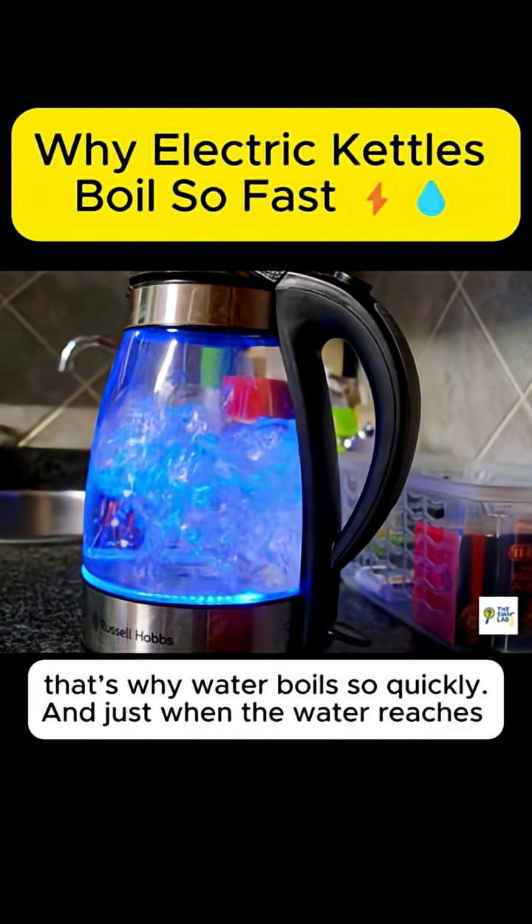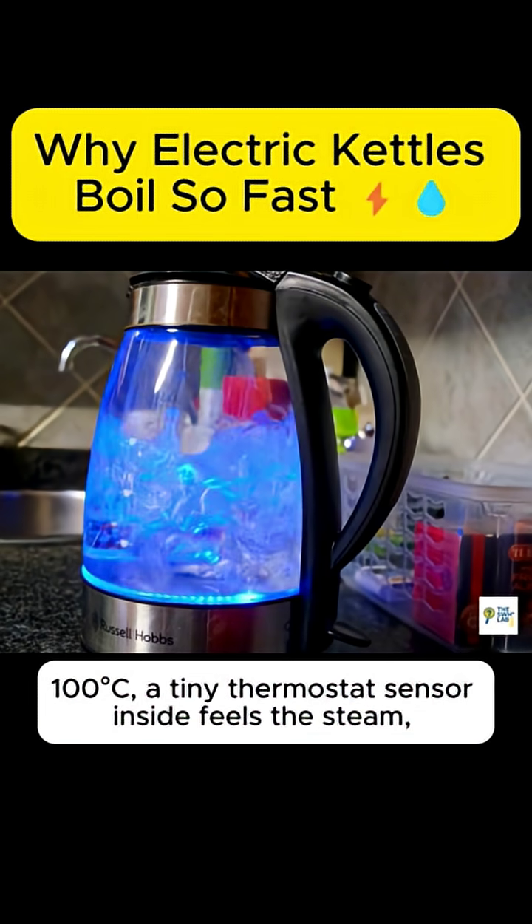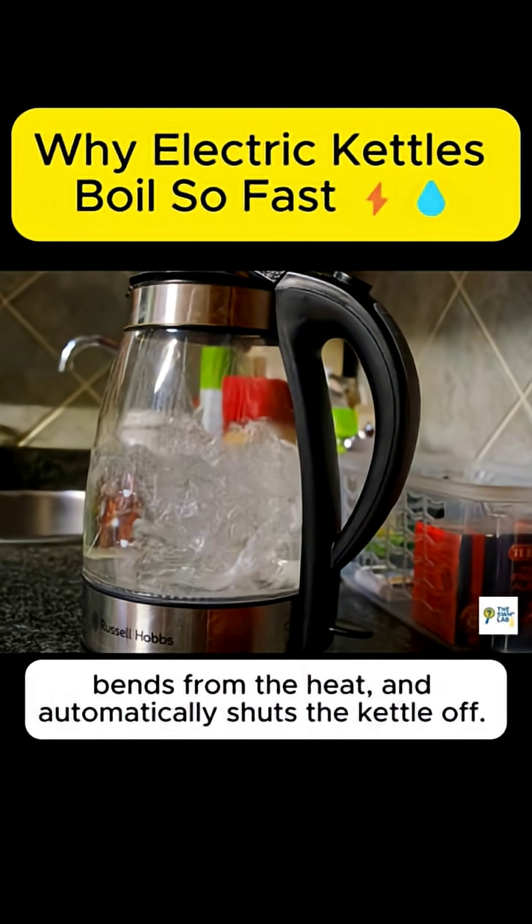And just when the water reaches 100 degrees Celsius, a tiny thermostat sensor inside feels the steam, bends from the heat, and automatically shuts the kettle off.